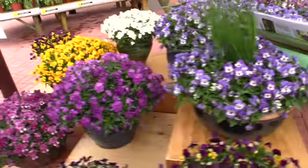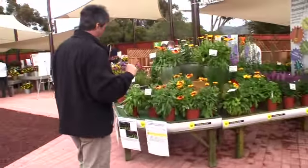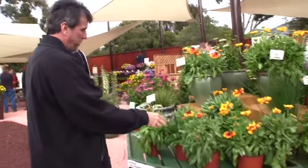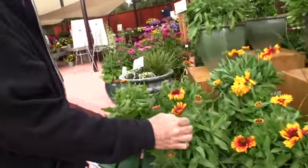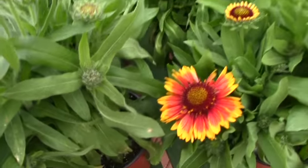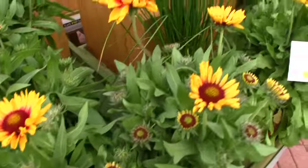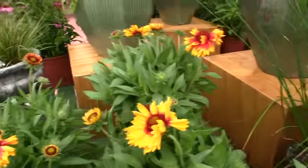They've also got some perennials out here from Kieft Pro Seeds. They've got a Gaillardia called Mesa Bright Bi-Color. It pairs with last year's intro Mesa Yellow, which was actually an All-America Selections winner. So if this is anything like its yellow sister, it should do very well.